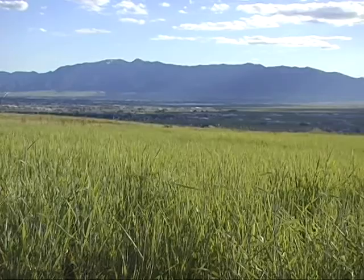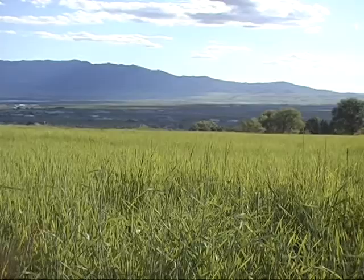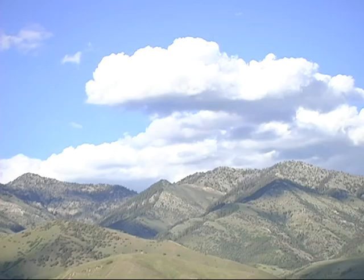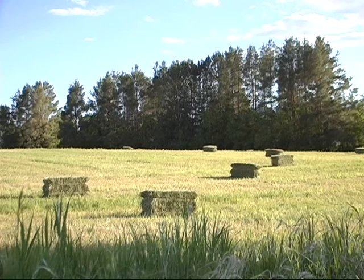Mountain Gates Estates is the development up here, and each house has a spectacular view of the valley. Every lot has an unbeatable view, and for the price, you get a valley floor price on the lot but with bench views that are amazing. There are only a few lots left in phase one, and they'll be going to phase two next spring — so hurry if you want one for this fall. The views from these homes are just breathtaking.